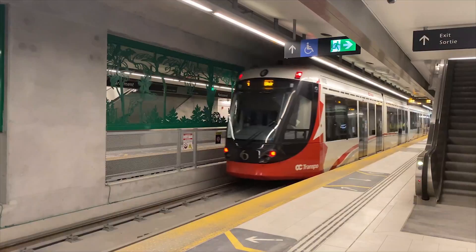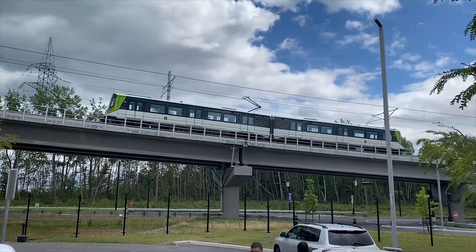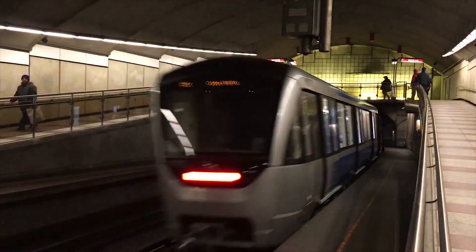Welcome to Railfans Canada, I'm Shane Seguin. Join us as we discover Ottawa O-Train, Montreal's REM and Metro systems together.